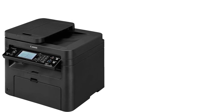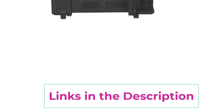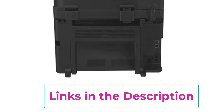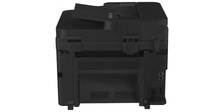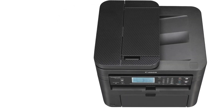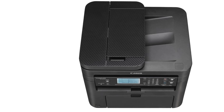The MF-236N excels in delivering high-quality black and white prints with a resolution of up to 600 by 600 dpi. Its impressive print speed of up to 20 pages per minute ensures that your documents are produced swiftly, enhancing overall productivity. The printer's automatic duplex feature enables two-sided printing, which helps to conserve paper and reduce costs.